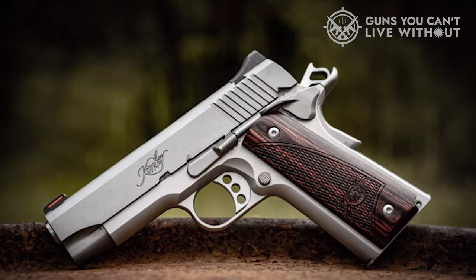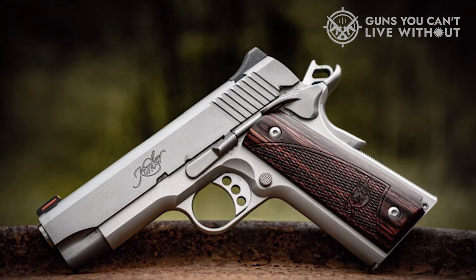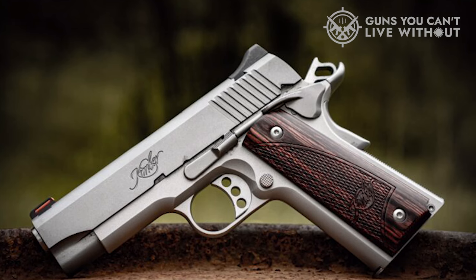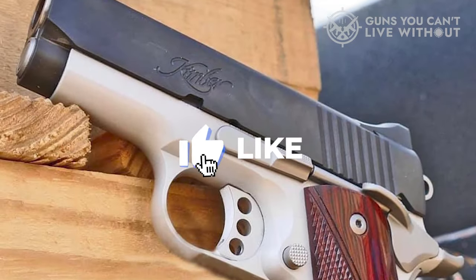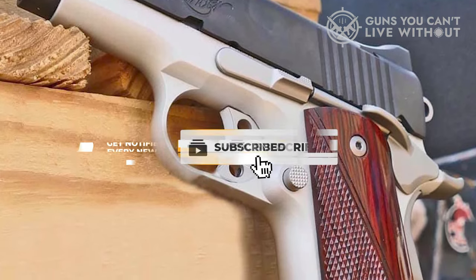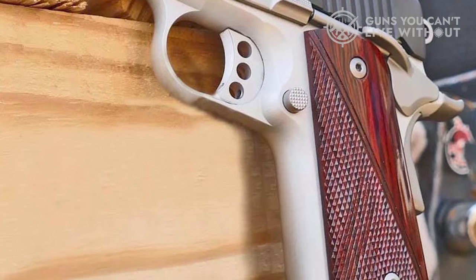That concludes our compilation of the top compact 9mm 1911 pistols. If you found this video valuable, we'd appreciate a thumbs up. Please share your thoughts in the comments section about the compact 9mm 1911 pistol you're planning to choose. Thank you for watching. If this video was beneficial to you, please show your support by giving it a like, and subscribe to our channel to ensure you don't miss any upcoming videos.